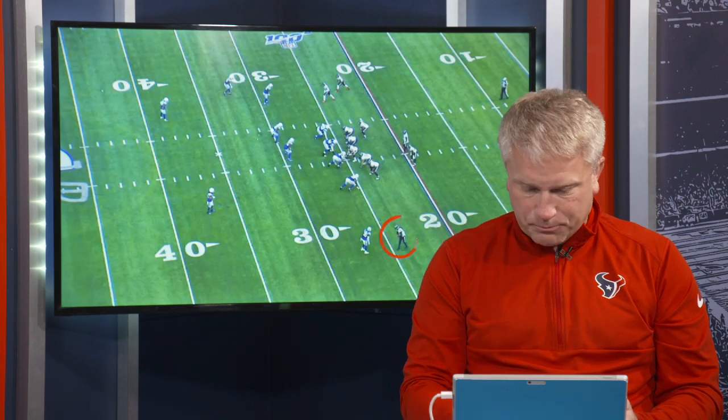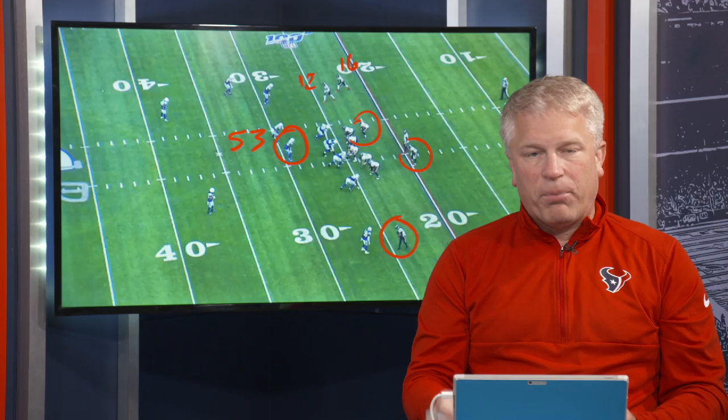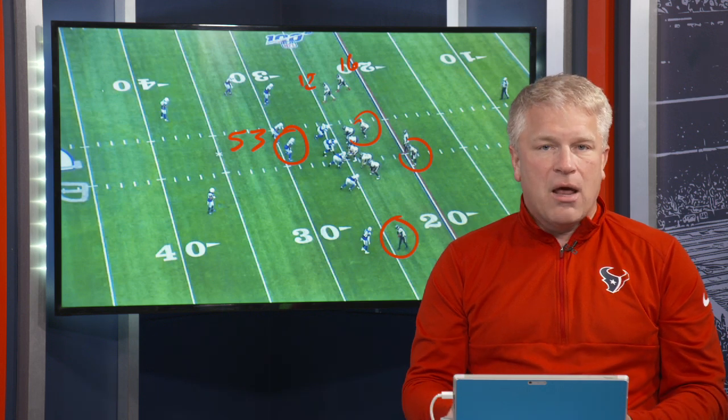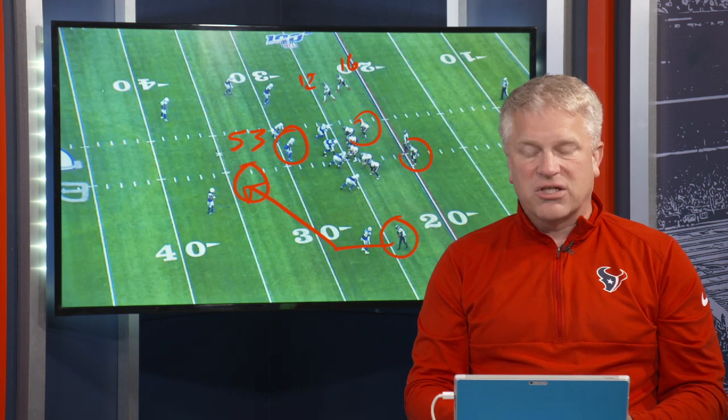First play, first and 10, ball at the minus 25. You'll see Hop out here, Kiki right here, and Kenny right there — three receivers, Carlos in the backfield, attached tight end. You're going to see a lot of smoke and mirrors with almost all the plays the Texans run, and that's going to end up catching number 53, Darius Leonard, kind of in between two different players, allowing a completion on a slant route to Hop for about 14 yards and a first down on first down.